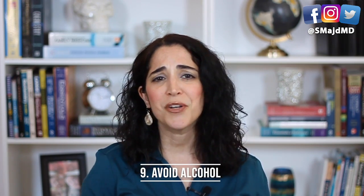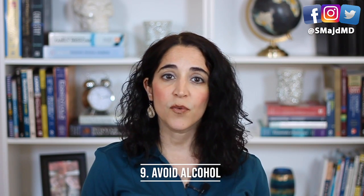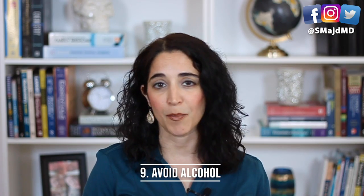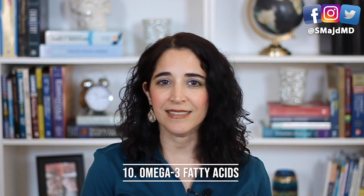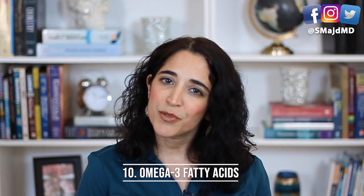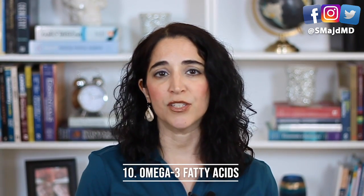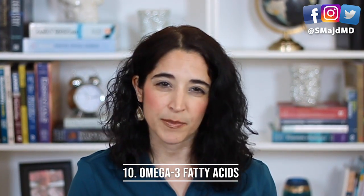Number nine: you don't want to add fuel to the fire, so if you have fatty liver, avoid alcohol in order to help protect your liver as much as possible. And lastly, a few — albeit smaller — studies have shown possible improvement of fatty liver with omega-3 fatty acids. If you're interested in a supplement to treat fatty liver, omega-3s are likely the safest and best option.